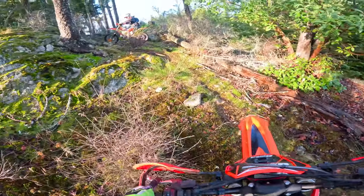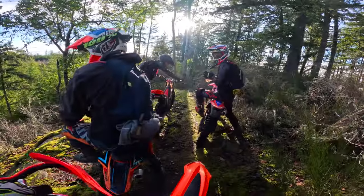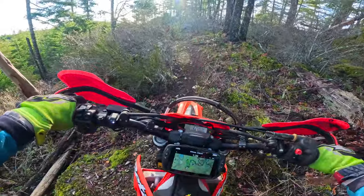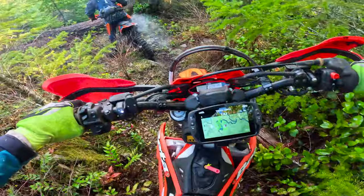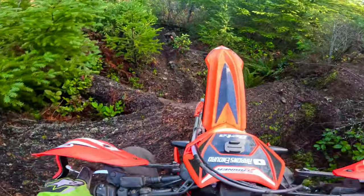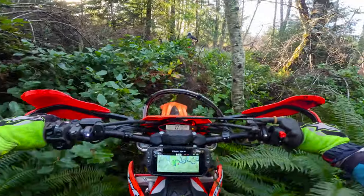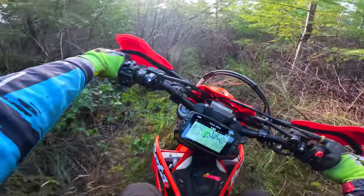There we go. Good to go. Definitely bent a rotor. Riding for like 20 minutes and broken. Oh yeah, it's a giant freaking log. There we go. Into the swampy bogs. Wow, this trail has been tough going today.